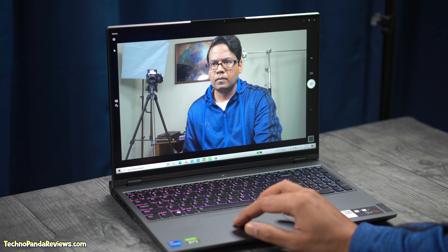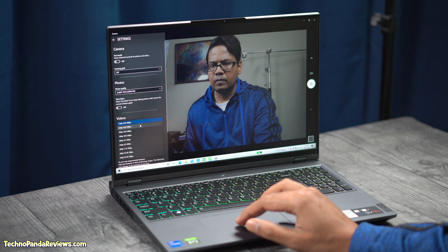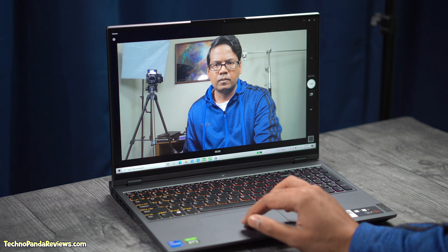The webcam is located on the top bezel and comes with a mechanical shutter for privacy. It's a typical 720p webcam — nothing special but good enough for Zoom conference calls. You will be disappointed if you are expecting crisp 1080p footage, so for that I would recommend getting an external 1080p USB webcam.